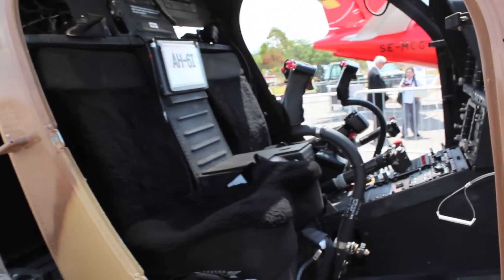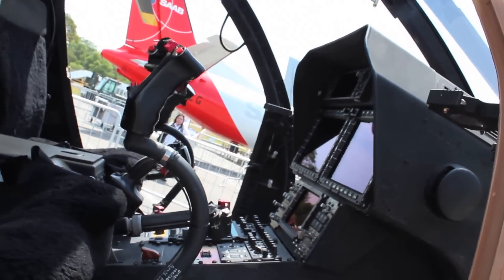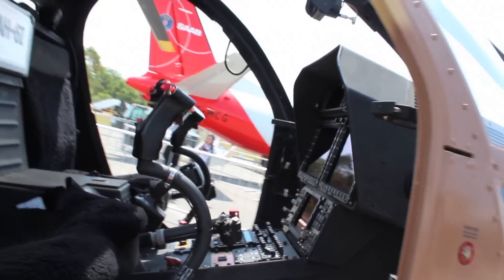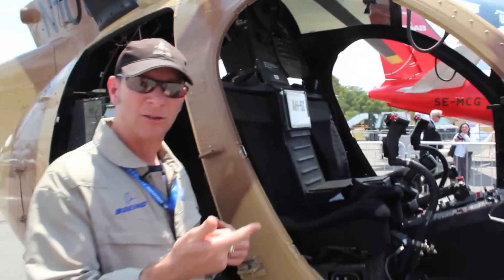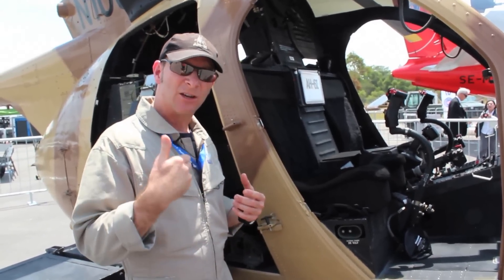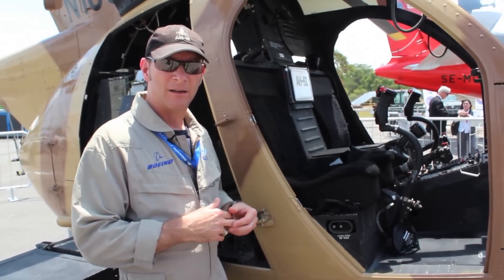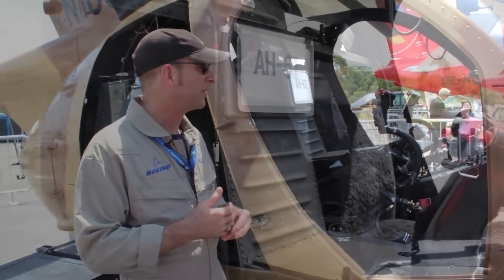The aircraft also has the capability to send and receive video from other types of aircraft, specifically a UAV. So I can send video to a ground station of what I may be looking at, and I can also receive video from that ground station or from most types of UAV aircraft.